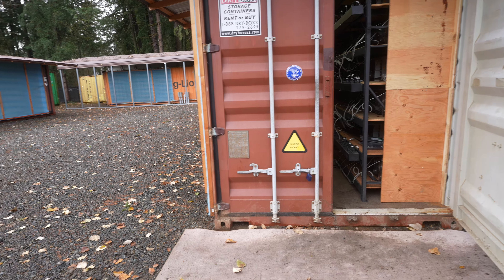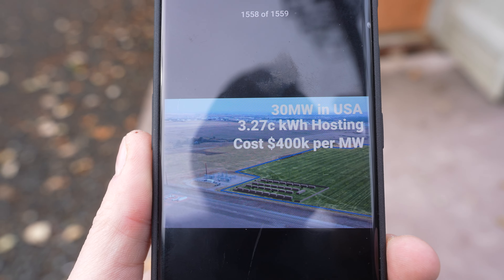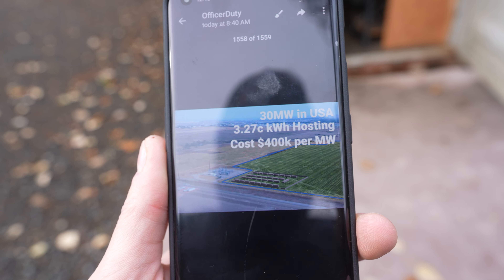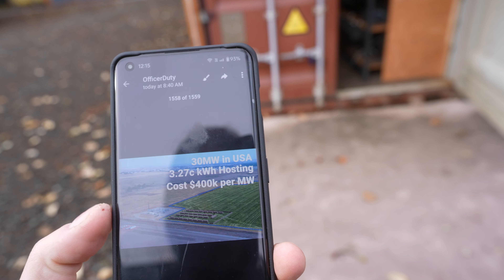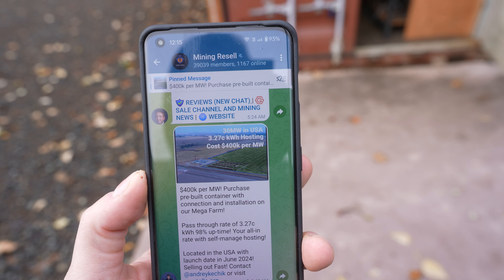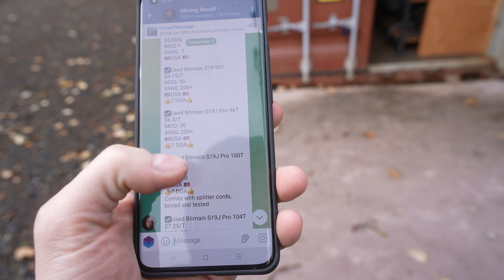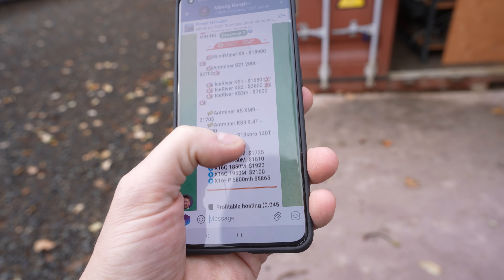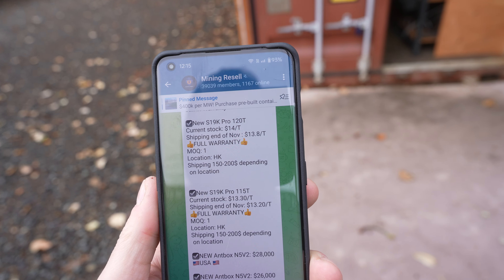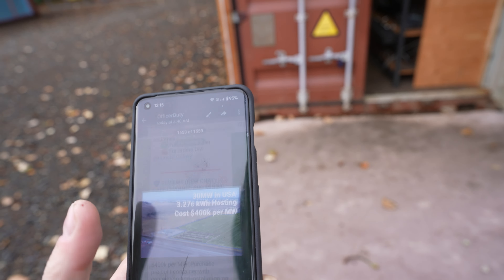I'm going to be showing you guys that. We have a Telegram channel where we post our farm. This is our farm — you see 30 megawatts in USA, 3.27 cents KWH, hosting costs 400k per megawatt. And you can see that farm there — that's our 3D modeling next to that substation. We post this to the Mining Resell channel, which has 39,000 subscribers. They have different postings like selling ASIC miners and other hosters available. If you want to subscribe to this channel you can — it's Mining Resell. It's not our channel, we don't control it, but we do have our posting there.